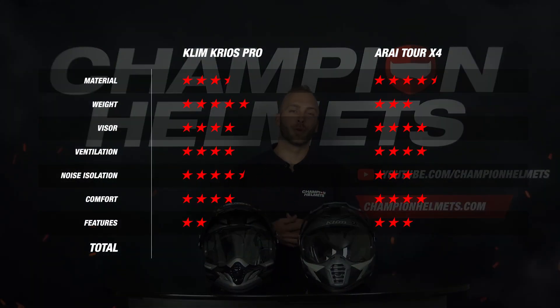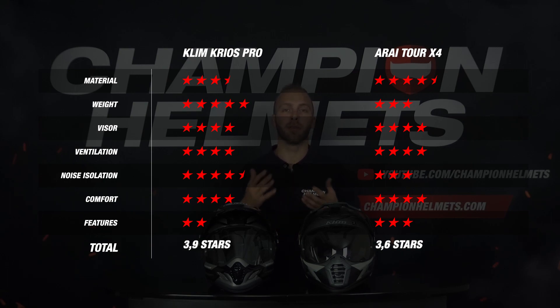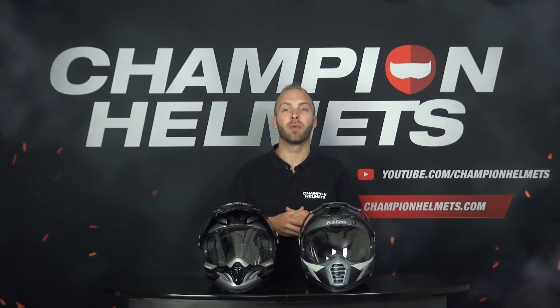Adding all results together, the Arai 2X4 has an average score of 3.6 stars and the Klim Kiosk Pro an average score of 3.9 stars, meaning the Klim Kiosk Pro does just a little bit better overall. The Klim Kiosk Pro was stronger on weight, due to its carbon fiber construction, and on noise isolation. The Arai 2X4 was stronger on material, due to its 5 outer shell sizes, and on features. Both helmets performed very well, and the differences come down to personal priorities.